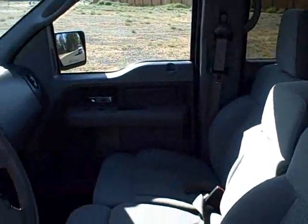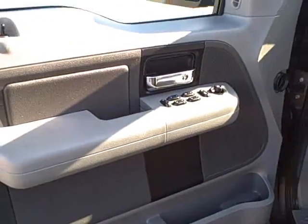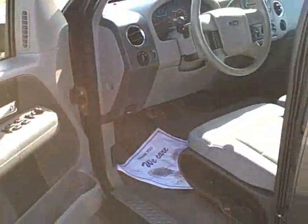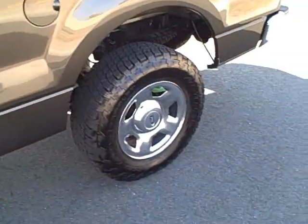It's got the charcoal interior on it, CD player, cruise control, windows, locks. Check out this vehicle and many more at www.yeswecanauto.com.